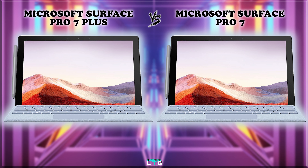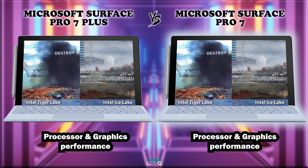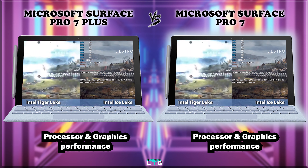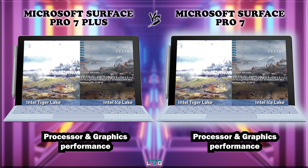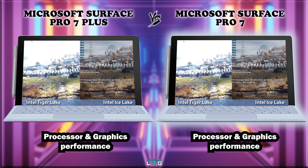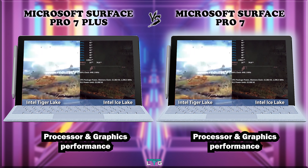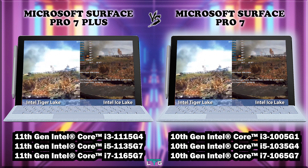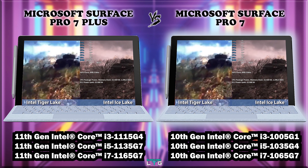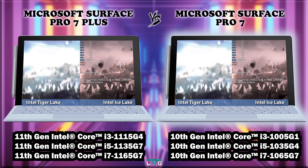The 11th gen Intel processor is known as Tiger Lake, while the 10th gen Intel processors are known as Ice Lake. The 11th gen has nearly double the performance of the 10th gen and is also marginally faster than the AMD Ryzen 4000. Intel 11th gen is very fast in single-core performance and for apps not yet optimized for multiple cores, delivering faster performance in the Surface Pro 7 Plus.